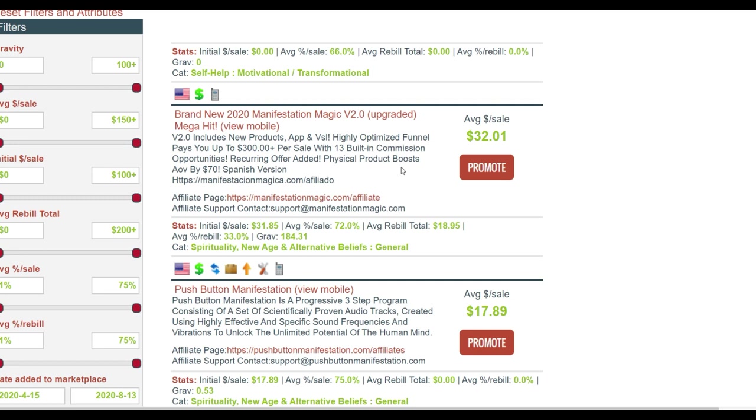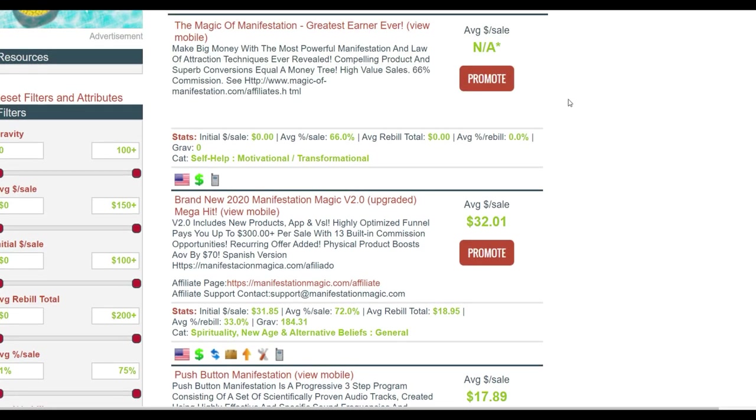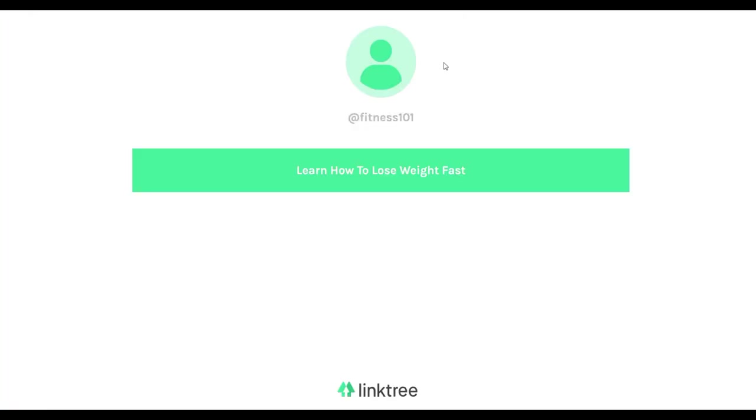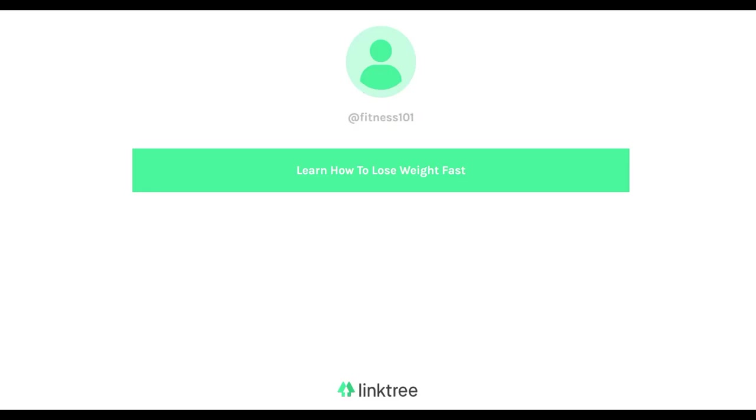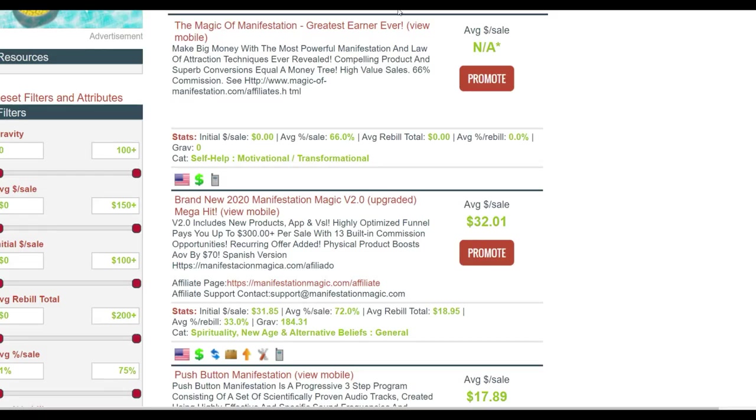Next I'm going to go to LinkTree and set up a simple landing page. For the LeptoConnect offer I've already set up a LinkTree account — if you click on the link it's going to take you back to the LeptoConnect offer on ClickBank. I don't want to direct-link the traffic from Fiverr straight to the affiliate offer, so I'm just going to use these simple LinkTree landing pages.